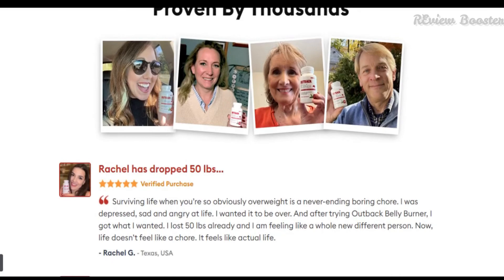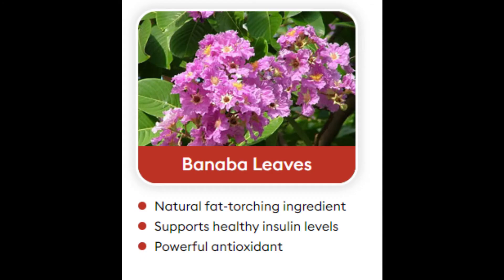Ingredient 1: Banana Leaves. The banana leaves come from the medium-sized banana tree. The leaves have been used as a medicine for treating diabetes for centuries. Besides being anti-diabetic, banana leaves have many other medicinal properties that can help in improving our health.